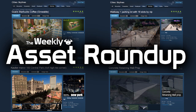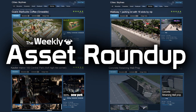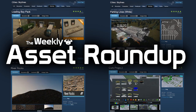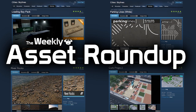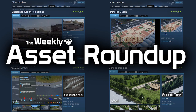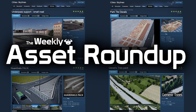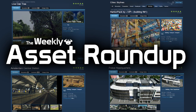That brings us to the end of this week's asset roundup. As always, please leave your comments below, let the creators know your thoughts on their models, and give inspiration for new ideas and what you'd like to see next on the workshop. Thank you very much for watching — if you haven't already, please subscribe and like the video. Until next time, all the best.